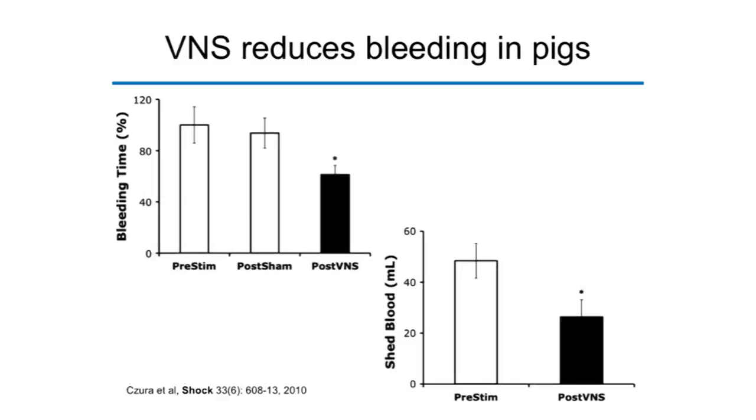What we found first was that stimulation of the vagus nerve with electricity can control bleeding. This is our bleeding study, led by Christopher Zura, working with pigs in Vienna, Austria. Chris developed an ear laceration and hemorrhage model, and we found that electrical vagus nerve stimulation — applied in the neck of the pig — significantly reduces both the duration of hemorrhage and the amount of blood lost from the pig ears by up to 50%.